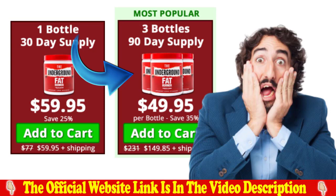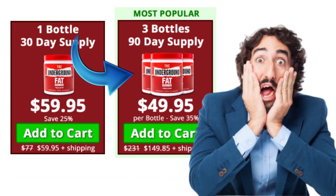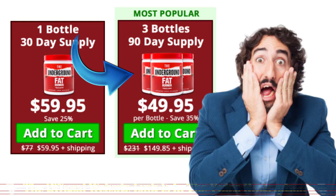There is something really important about this product that you need to know before you buy it: you can actually test the underground fat burner for 60 days, and if you don't see results or don't like it for any reason, they will give you 100% of your money back, because this product is very good and it works very well.